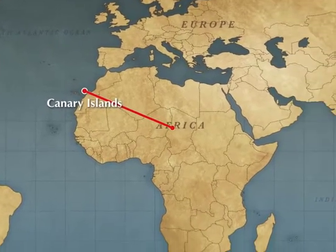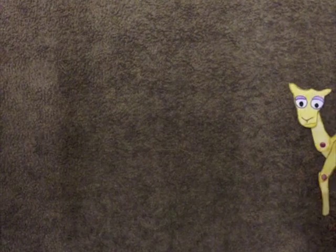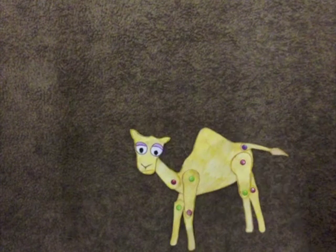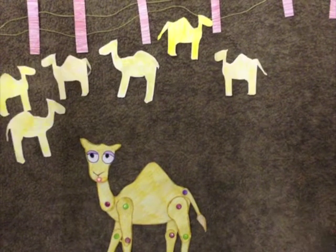For this reason, camels were introduced into Australia in the 1840s to be used in the exploration of dry inland Australia. Camels were also used to carry goods between remote settlements. By the 1920s, over 20,000 camels existed in Australia.